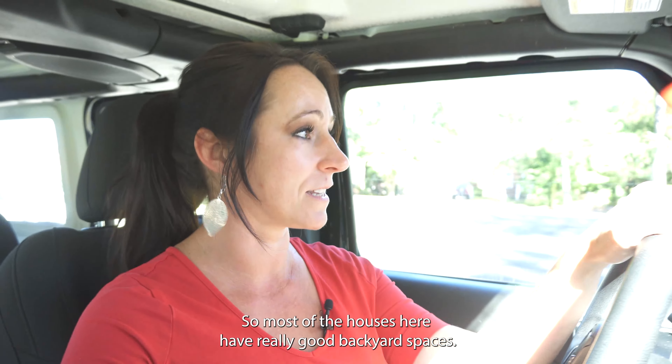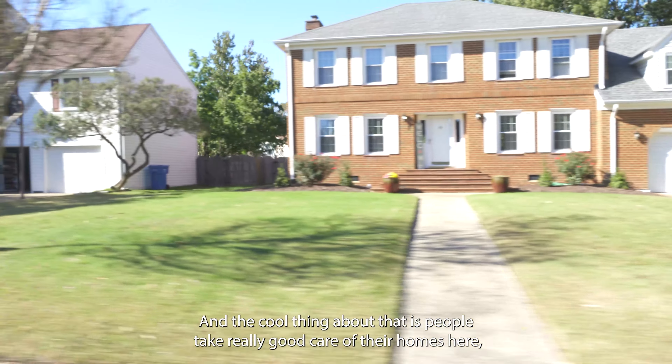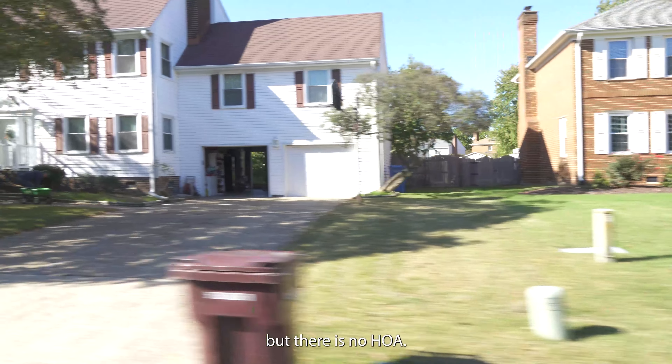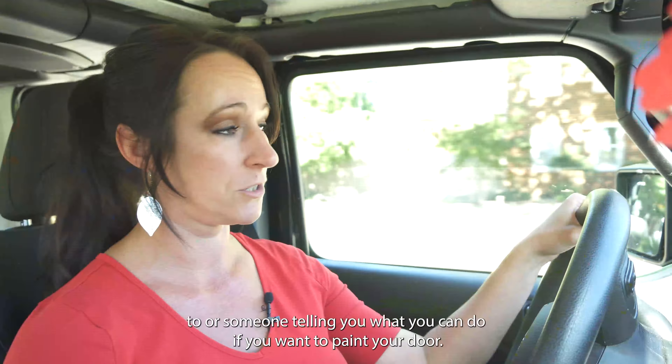We've actually sold a few homes back here. One of my best friends lived here as well — we helped them sell their home and buy their next home. I love this neighborhood because I know a lot of people who live here and they're just really good people, and I know what an awesome community of neighbors they are to each other.